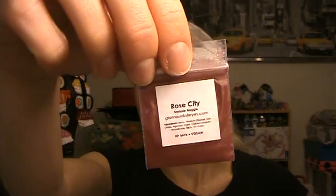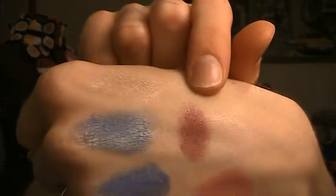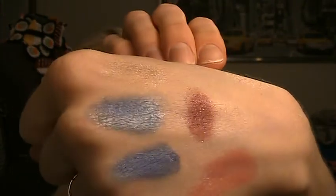I also got a sample of one of the new shadows. She released a bunch of customer appreciation shadows — some previous gift-with-purchase shadows were made permanent, and some from limited edition lines were also made permanent. This is Rose City, a customer appreciation shadow, right here. I didn't pick this color up because I was worried it was gonna look too much like a bruise on my skin tone, but it's actually really pretty in real life and doesn't look too bruisey, so I'm glad I got a sample.